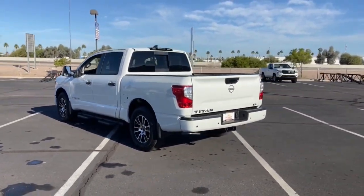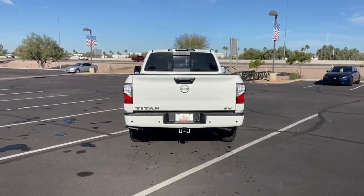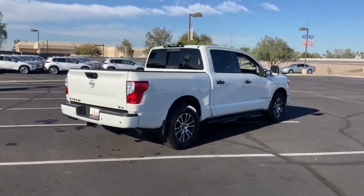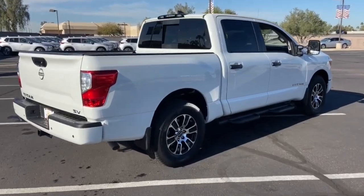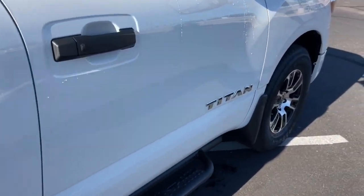These are just some of the great options this vehicle comes with: keyless entry, backup camera, heated mirrors, lane-keeping assist, adaptive cruise control, keyless start, satellite radio, blind spot monitor, steering wheel audio controls, Bluetooth connection.